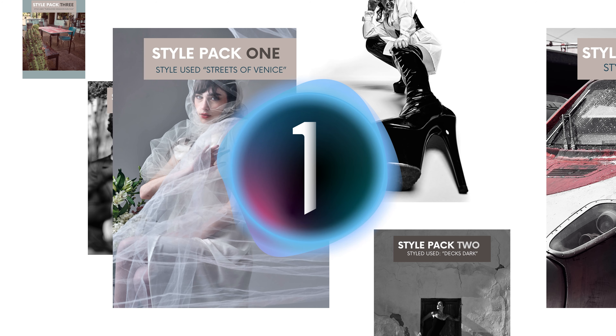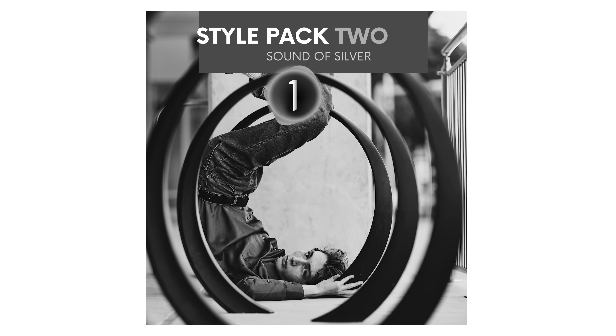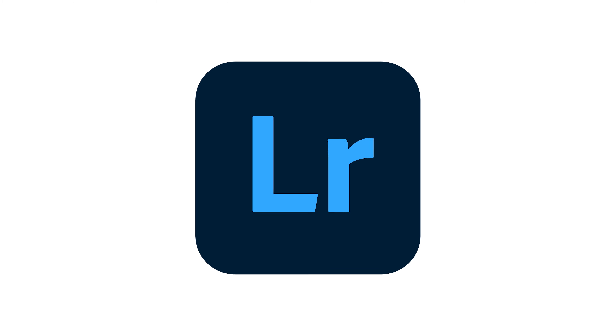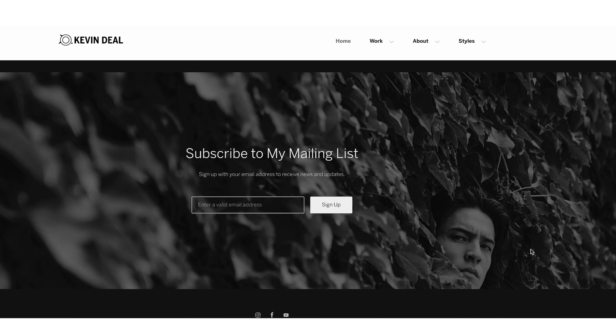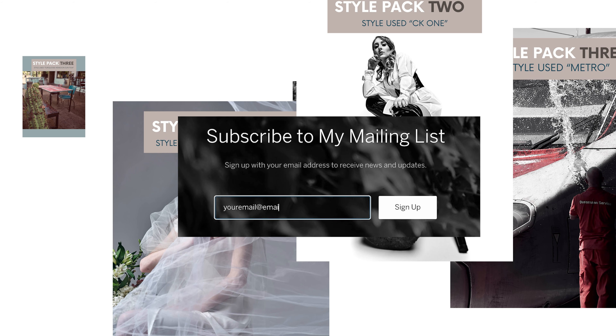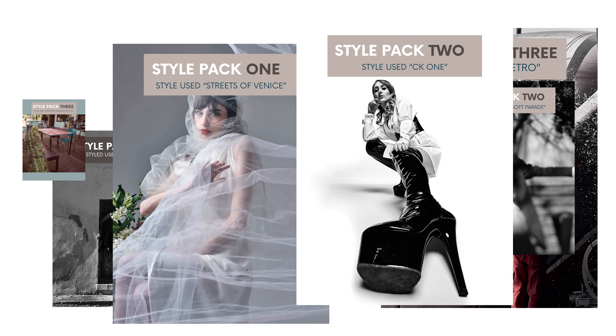I'm pleased to announce that I'm launching three Capture One style packs: Metamorphic Portraits, The Sound of Silver, and Rangefinder. These will eventually also be available for Lightroom. Go to kevindealphotography.com, scroll to the bottom of the home page and join my mailing list — I won't send you spam but I will let you know the second these release.